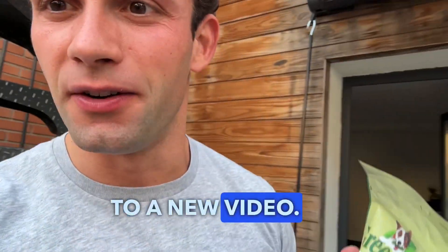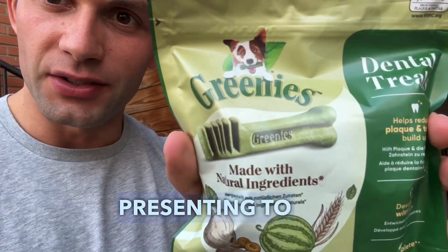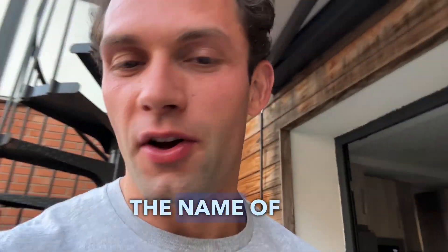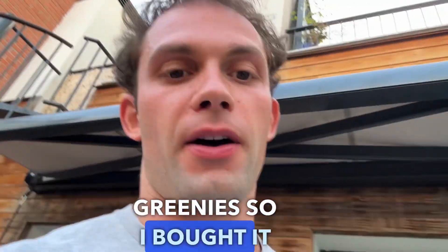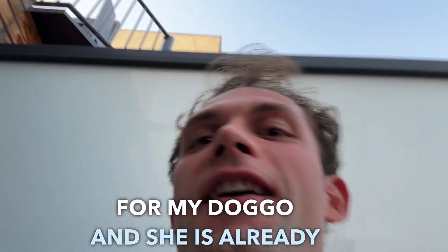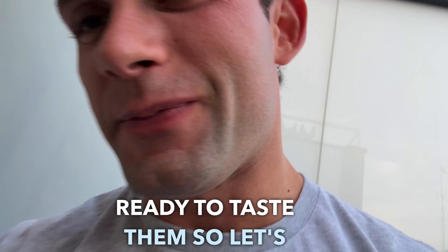Hey guys, welcome back to a new video. Today I'm presenting these Greenies — that's the name of the brand. I bought them for my doggo and she is already ready to taste them.